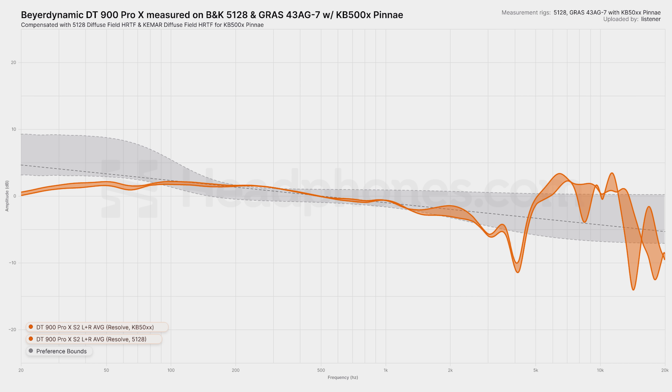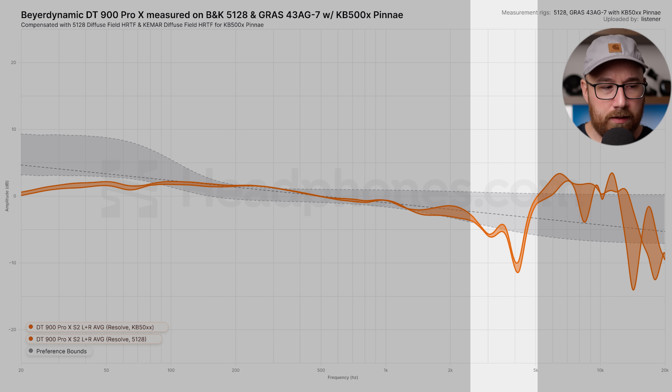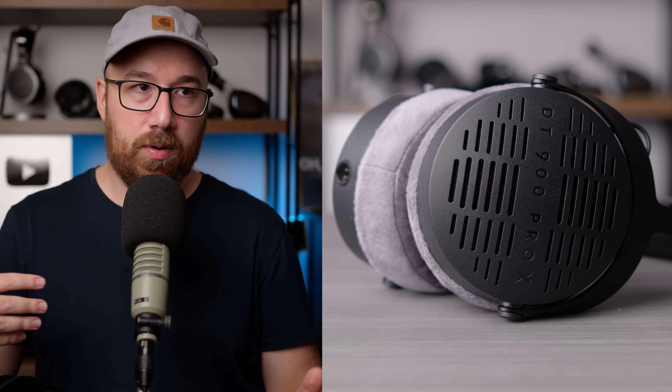Moving on to the DT900 Pro X, which is a little more expensive. This is the one I think is closest to what would actually be suitable for any kind of pro application, because the colorations you get here are less. There are still some, particularly around 6 kHz and around 10–11 kHz. But the overall tilt and balance is significantly more neutral and reference — not nearly as lean or bright. The perceptual balance is a lot more even keel. There's also a weird dip at around 4 kHz that shows up consistently on a number of the models, but either way, the 900 Pro X is the most appropriate for any kind of reference sound, even though it still isn't quite there.